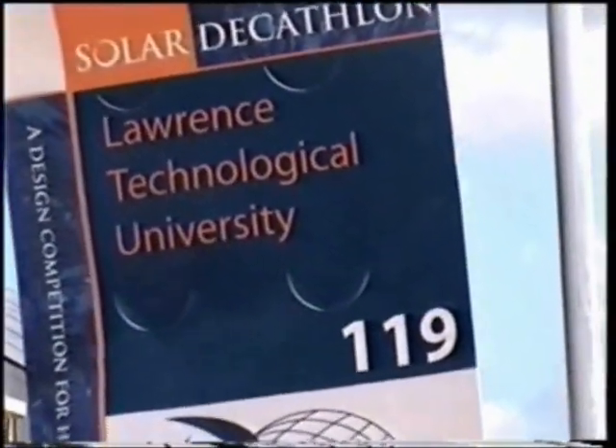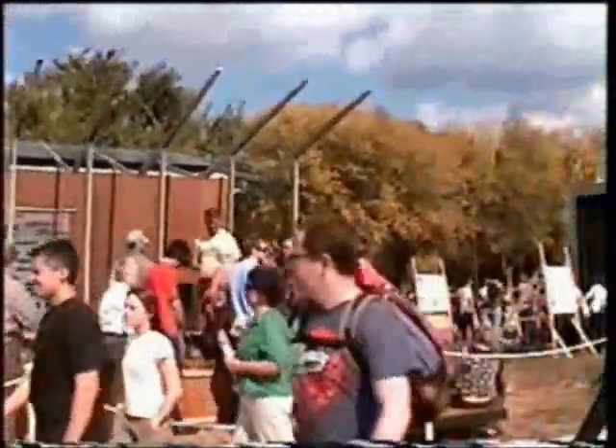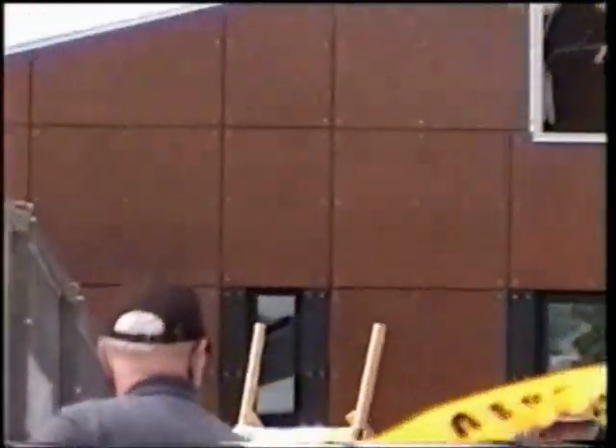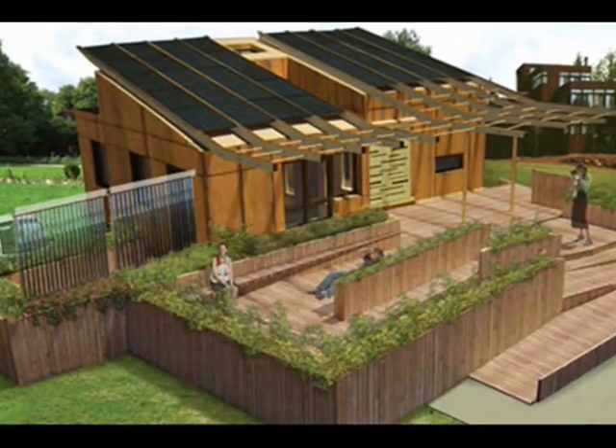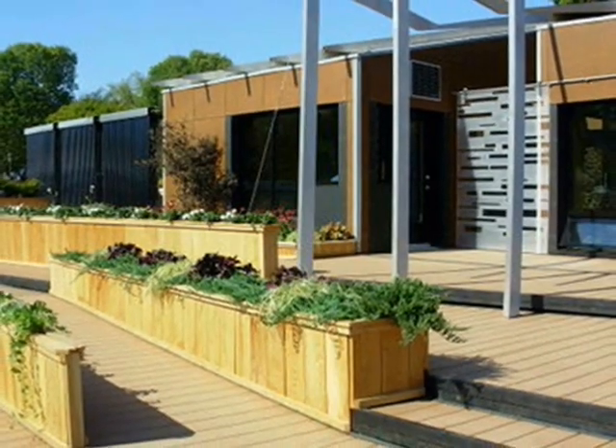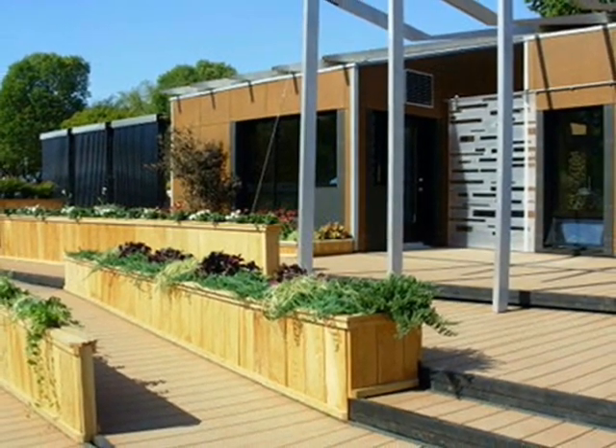Lawrence Technical University. One unique feature of the Lawrence Tech house is a solar chimney, which uses energy from the sun to naturally ventilate the building through the skylight opening. The exterior siding is Rhine Zinc, a zinc-titanium material that is 100% recyclable. It is not coated or painted, is long-lasting, and requires minimal energy to produce. The building is made from locally sourced sustainable materials — for example, the decking material is made of a composite of rice hulls and polymer.